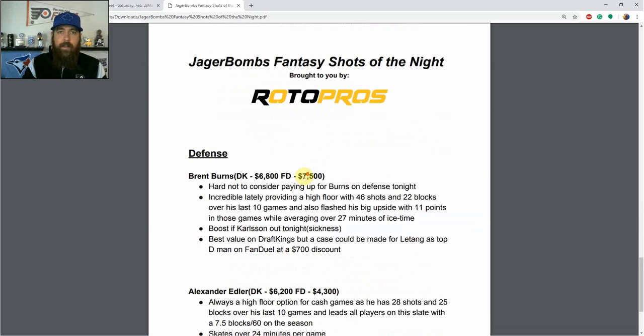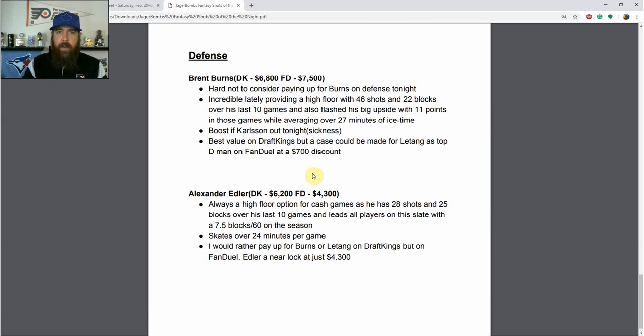Jumping over to defense — it's a great night to pay up. Burns at $6,800 on DraftKings and $7,500 on FanDuel is hard not to consider. He's been incredible lately with 46 shots and 22 blocks over his last 10 games, flashing big upside with 11 points in those games while averaging over 27 minutes of ice time. He also gets a boost tonight as it sounds like Erik Karlsson may miss the game due to sickness, so expect 26-28 minutes. His best value is on DraftKings, though I'd also consider Chris Letang as a top defenseman on FanDuel with a $700 discount from a points-per-dollar perspective.